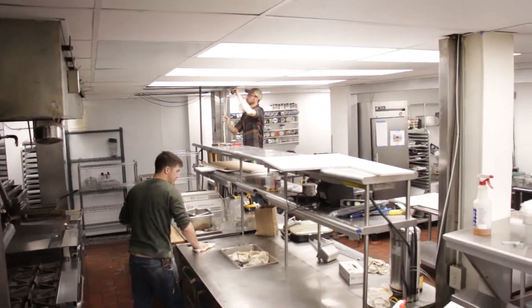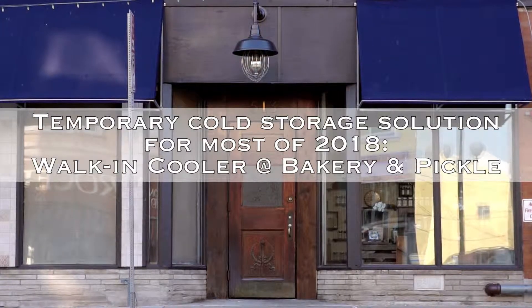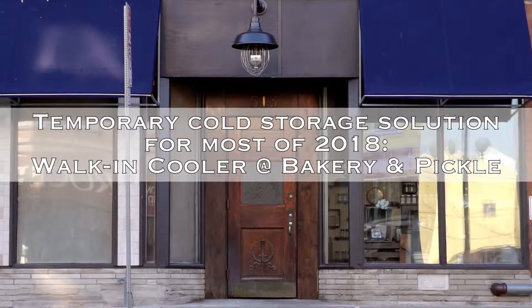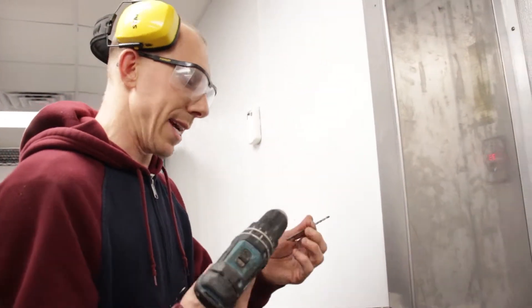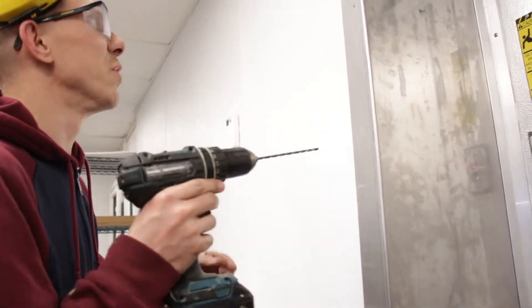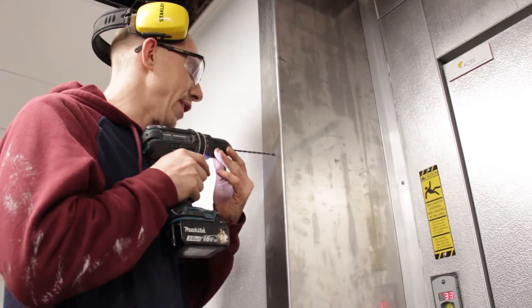We've always wanted to do sundaes and breakfast, but we couldn't. When we opened the bakery and moved everyone down the street, that was kind of just a band-aid that allowed us to get by. But the amount of energy and time spent going back and forth between the two locations is just crazy. Now I think it could all be one spot.